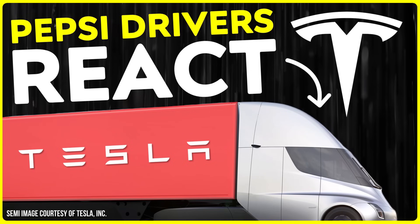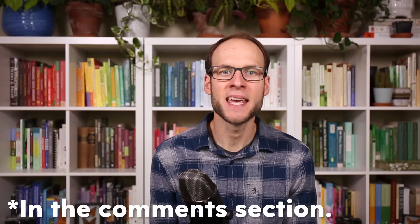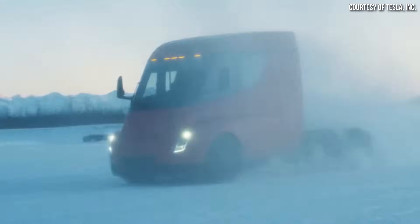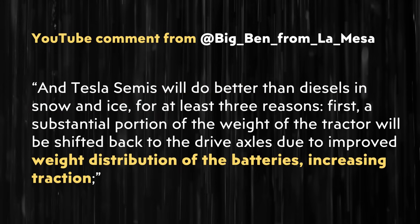In a video I previously published on the Tesla Semi, more than one person pointed to potential issues driving it in winter conditions. However, I believe the Tesla Semi can function in cold temperatures. Big Ben from La Mesa, who has been very helpful in the YouTube comments section, specifically addressed this by writing: 'Tesla semis will, of course, lose some range at cold temperatures, just as diesel semis do. But this will be minimized by advanced battery temperature management and is completely predictable, so dispatchers and drivers can plan around it. And Tesla semis will do better than diesels in snow and ice, for at least three reasons.'